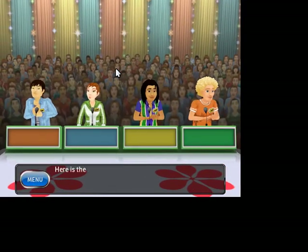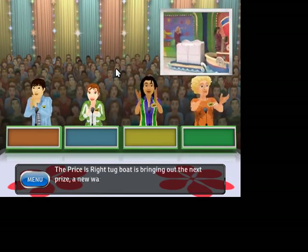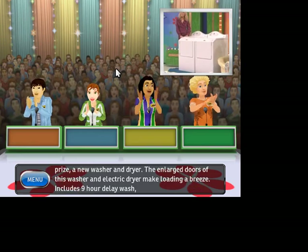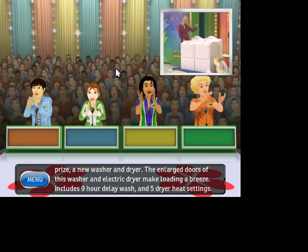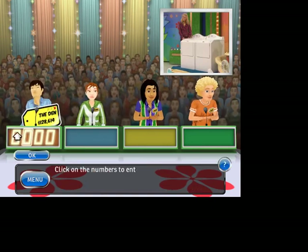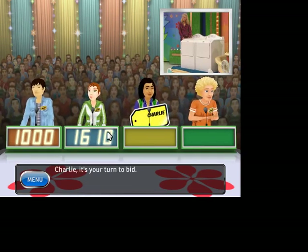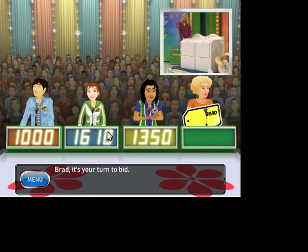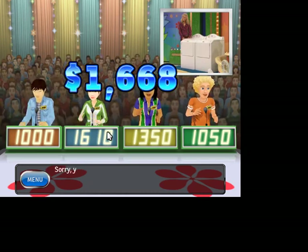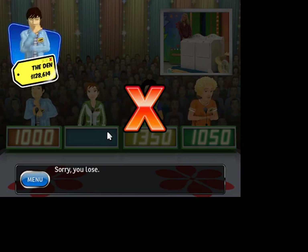Welcome to Contestants Row! Here is the item up for bids — a new washer and dryer. The large doors of this washer and electric dryer make loading a breeze. Includes 9-hour delay wash and 5 dryer heat settings. Let's see who bids closest without going over. 1,000. 1,610. Galileo year. The actual retail price is — you lose! You got your second strike. Be careful — one more and it's game over.